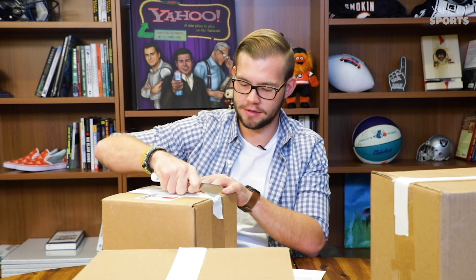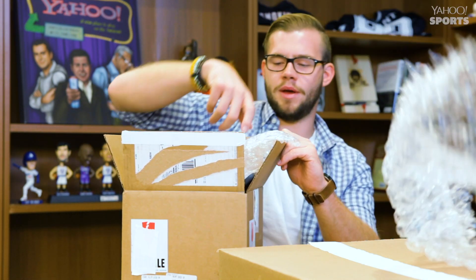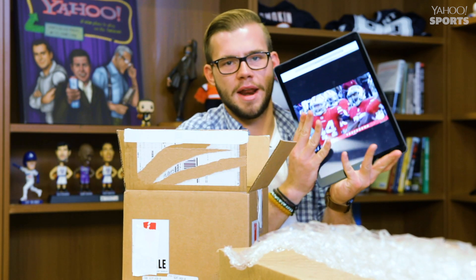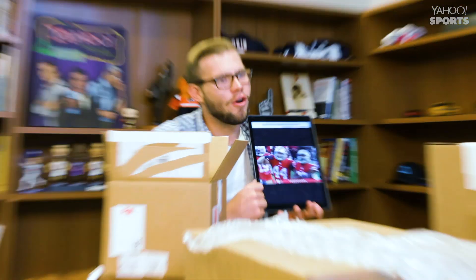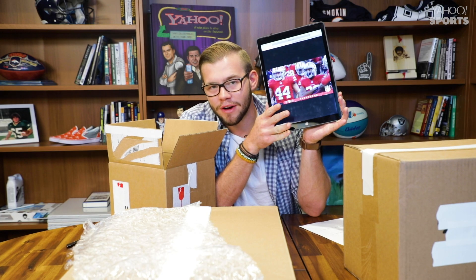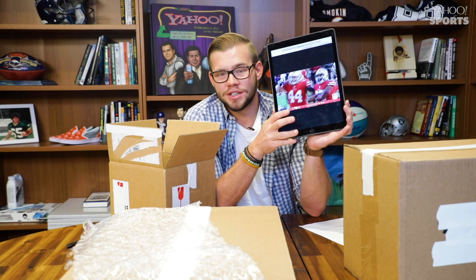My first running back pick is the indestructible man, Matt Breida — San Francisco 49ers starting running back. Overall, really happy with this pick. You've got to consider that the 49ers are at home, they're welcoming a Pittsburgh Steelers team that's starting Mason Rudolph, and you're getting the starting running back on a team that's a home favorite. That is always a good pick in Yahoo DFS, especially at just $19.